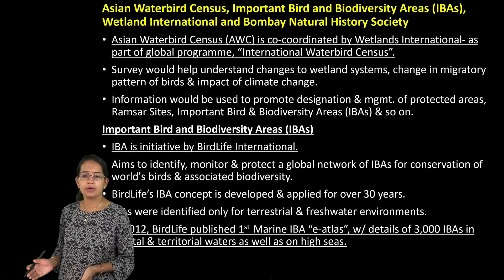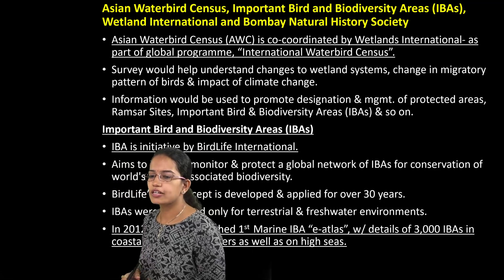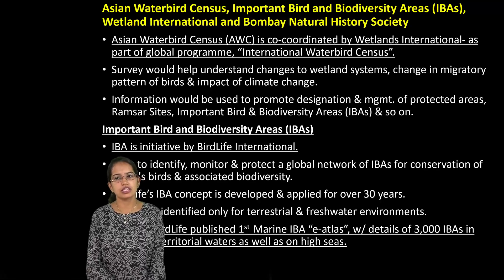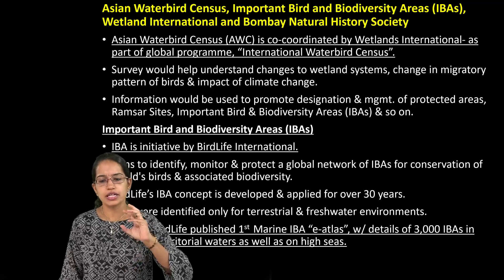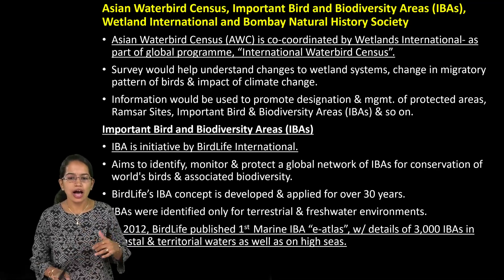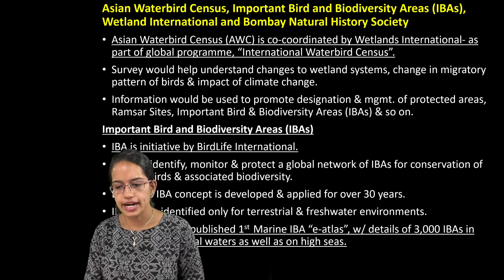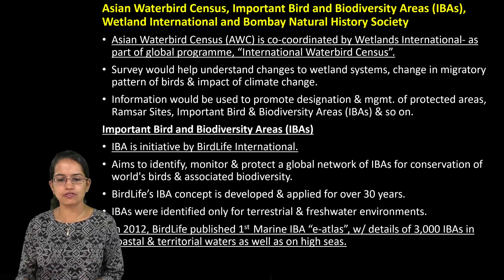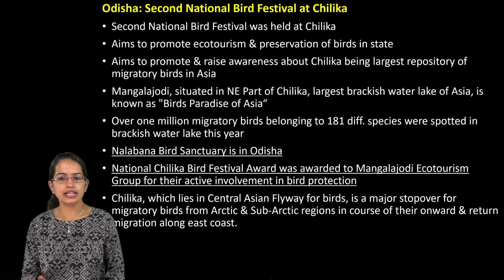The Asian Waterbird Census is coordinated by Wetlands International and is a part of the International Waterbird Census. Important Bird and Biodiversity Areas, known as IBA, is an initiative of BirdLife International. It aims to identify, monitor and protect various conservation centers. A new E-Atlas was published by BirdLife, which is the first marine Important Birds and Biodiversity Areas atlas, with more than 3,000 water areas sighted in this.